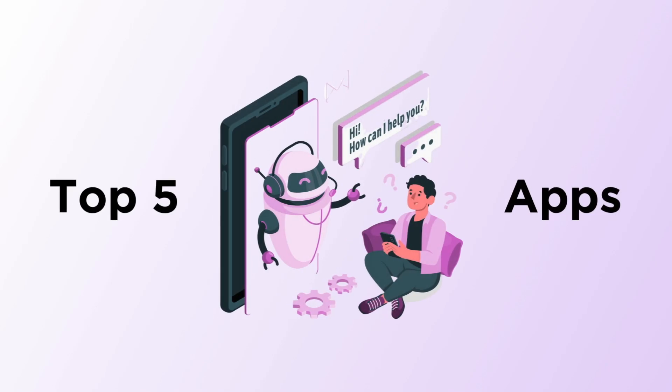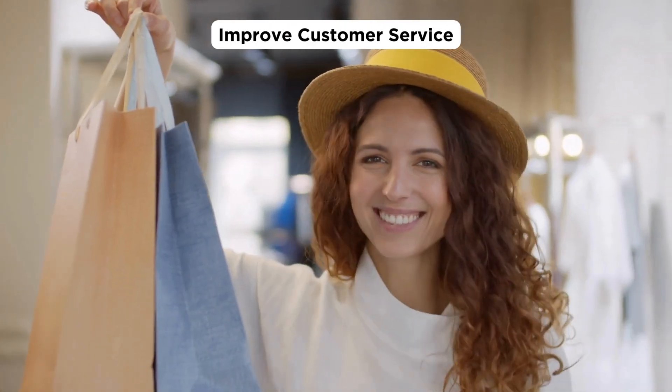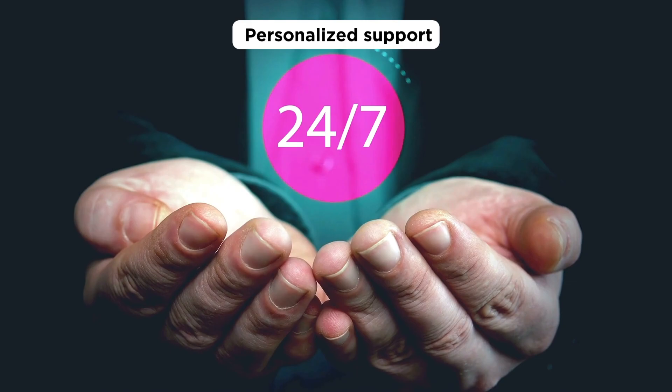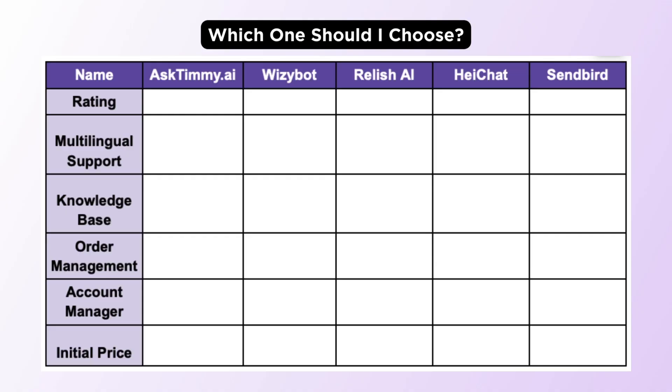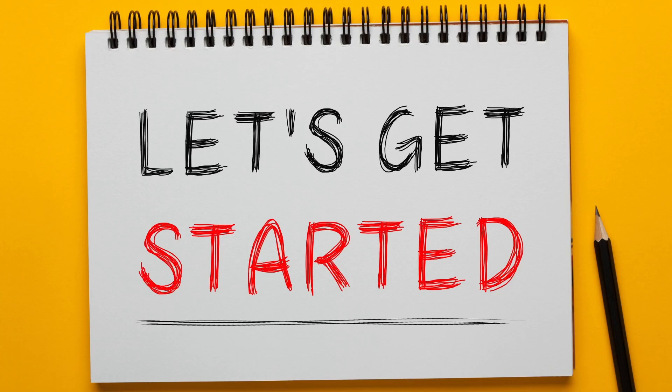In this video, I'll introduce you to the top 5 AI chatbots that can improve your customer service by offering 24/7 personalized support. Today, we will compare 5 apps based on multilingual support, knowledge base, order management, and availability of a personalized account manager. By the end of the video, you can decide which one works best for your store. So, let's get started.